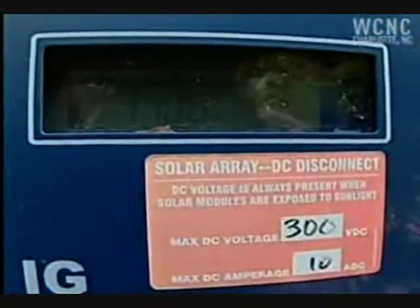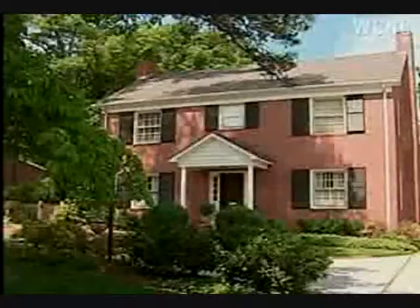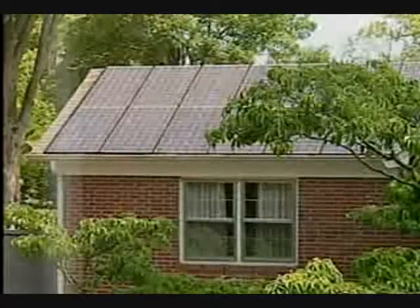Right now it's showing about 1,100 watts, which is about half the total capacity, and that's because it's early in the morning and some of the panels are still shaded.